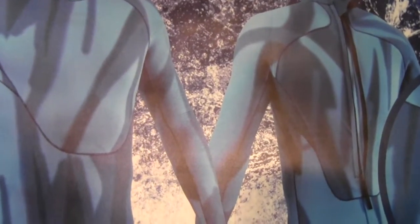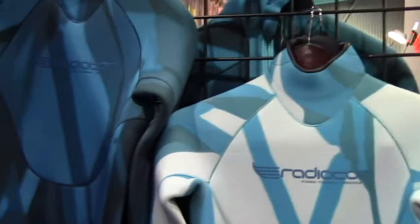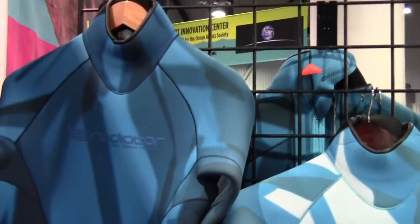Mike Hughes with Dive News Network reporting from the floor, and I'm here with Bob at Radiator. Bob, you have some products you want to show me? Yeah Mike, these are our new shark deterrent wetsuits. We launched these about 12 months ago.